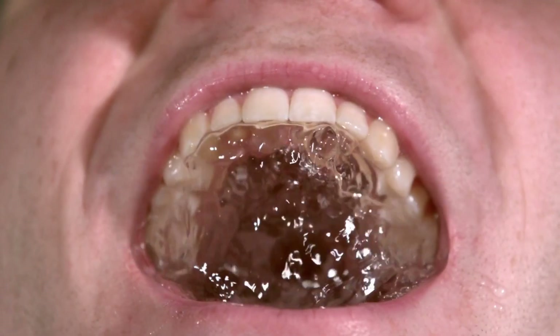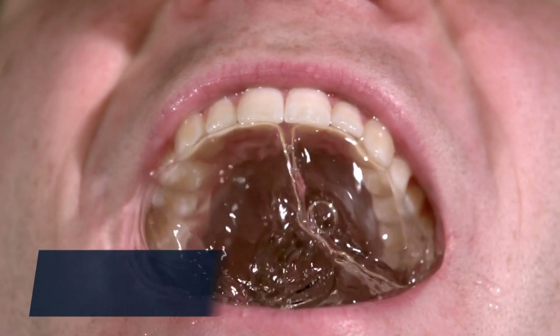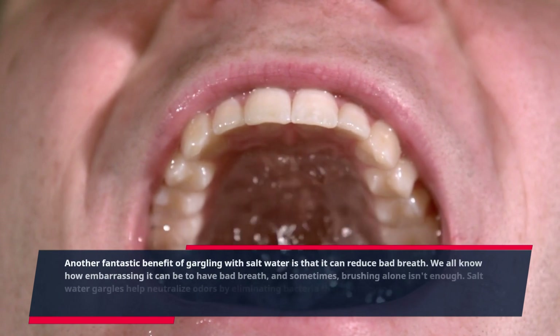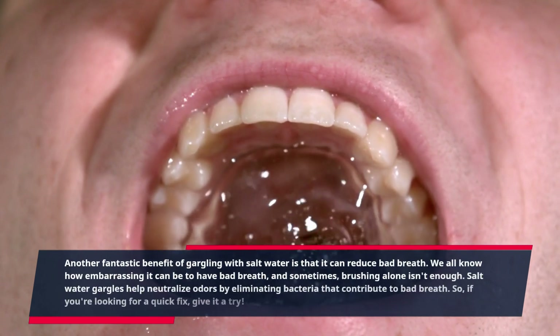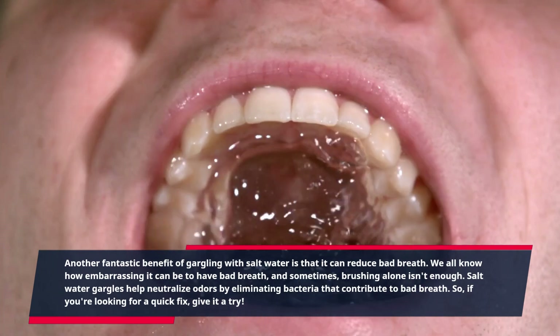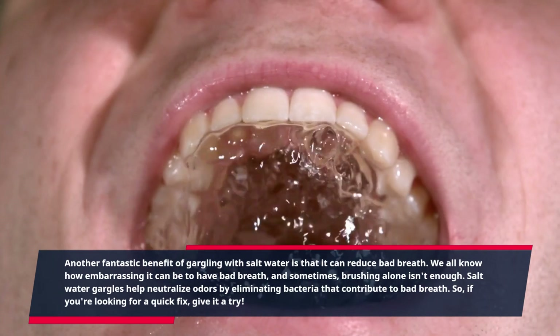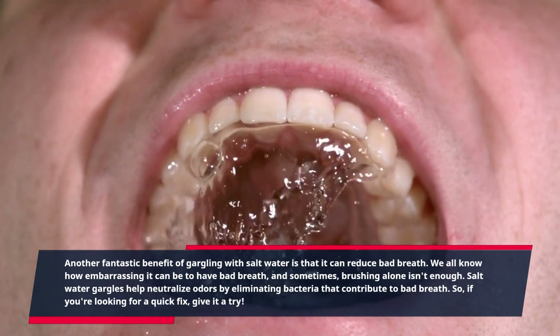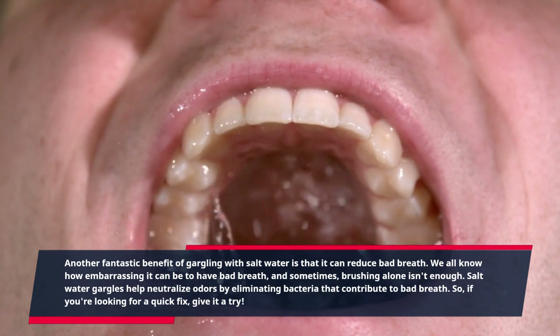Another fantastic benefit of gargling with salt water is that it can reduce bad breath. We all know how embarrassing it can be to have bad breath, and sometimes brushing alone isn't enough. Salt water gargles help neutralize odors by eliminating bacteria that contribute to bad breath. So if you're looking for a quick fix, give it a try.